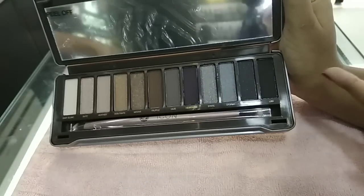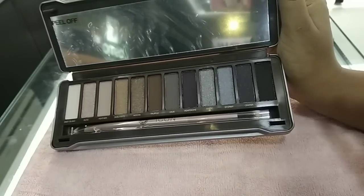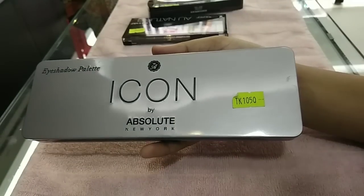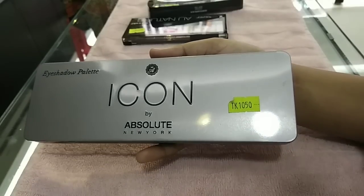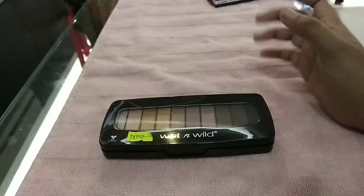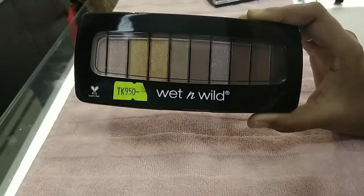I will show you the eyeshadow palette. This is an Absolute New brand. Let's look at the next eyeshadow palette. This is a mini eyeshadow palette with a color combination. This is a mini look.